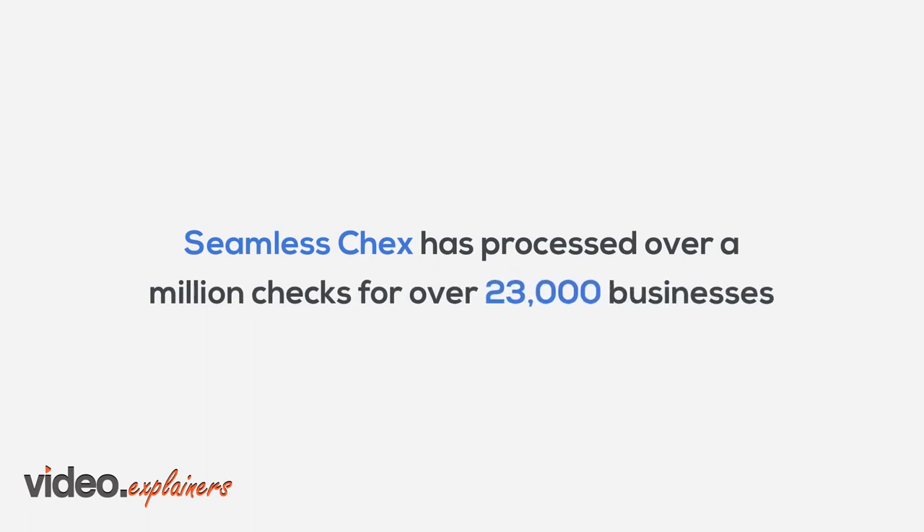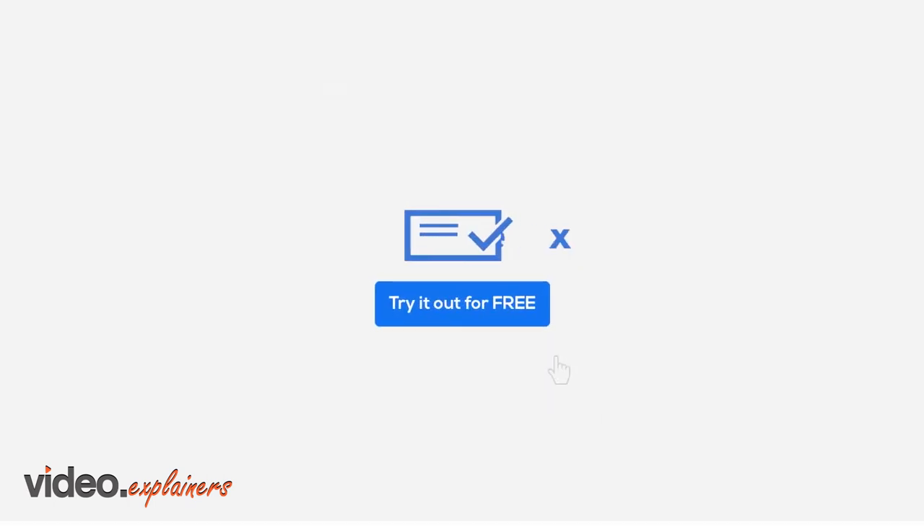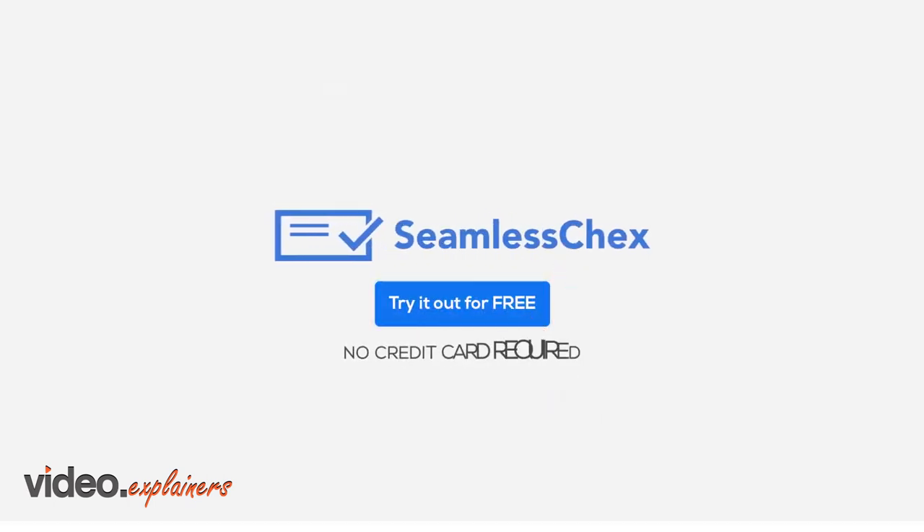Seamless Checks has processed over a million checks for over 23,000 businesses. Click the button below to try it out for free. No credit card required.